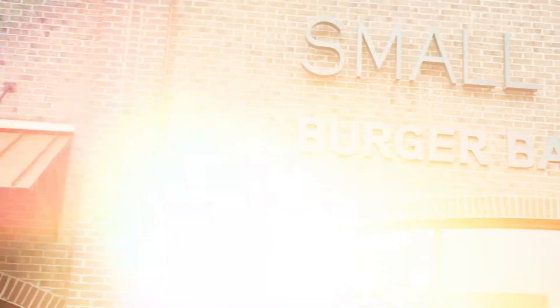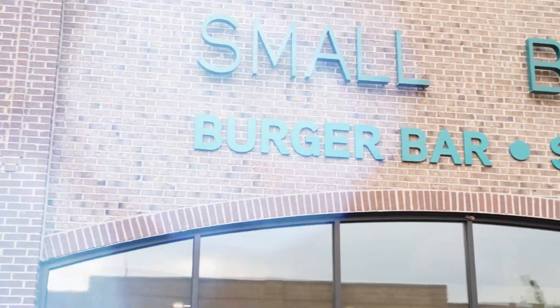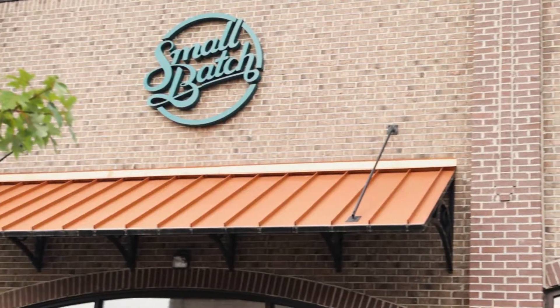We are here in High Point at a place called Small Batch with Kendrick. Kendrick, tell me what is Small Batch? Small Batch is burgers, beer and shakes. We have the best burgers in High Point, the best shakes you can get around and the best drinks that you can ever have.